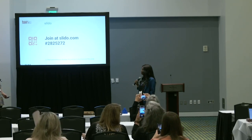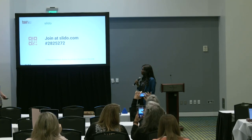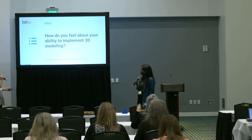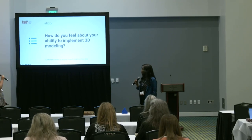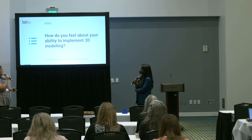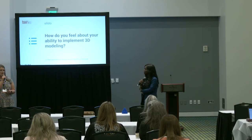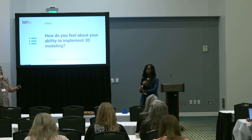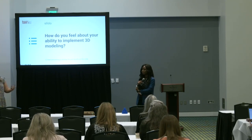I'm going to go ahead in three seconds. Three, two, one. I want you guys to answer this question: how do you feel about your ability to implement 3D modeling — not necessarily printing, but any sort of 3D modeling — in your classroom or your district? What do you think about it?